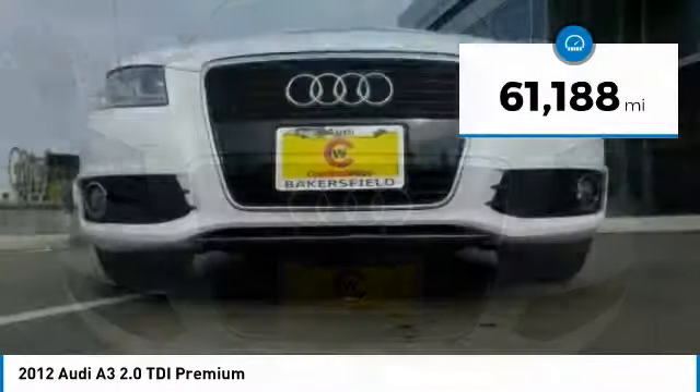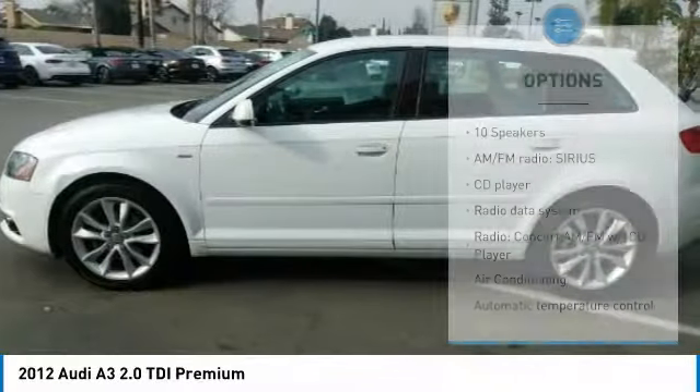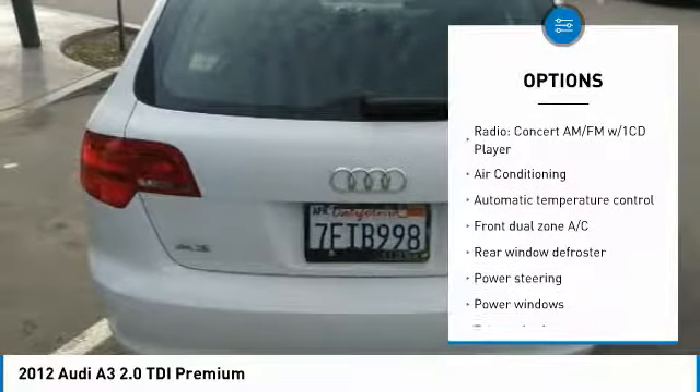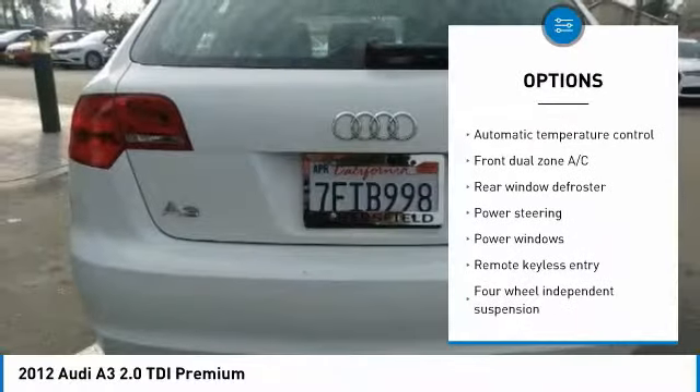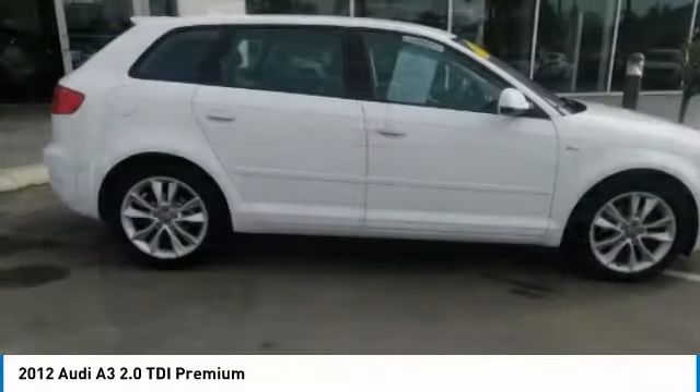This vehicle has less than 65,000 miles. Here are some of this vehicle's great options: traction control, dual airbags, air conditioning, leather-wrapped steering wheel, power steering, four-wheel disc brakes, center armrest, and electronic stability control.